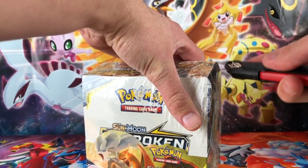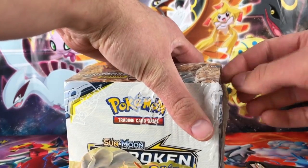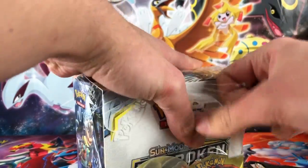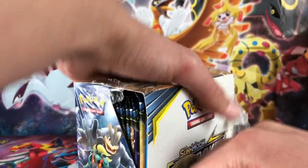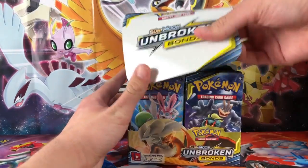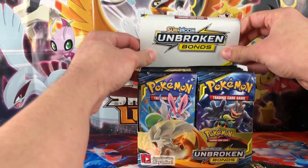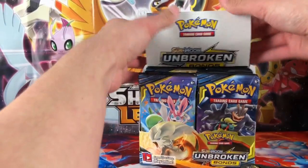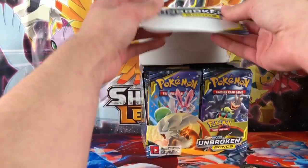So hopefully we're gonna pull at least one Charizard card from this box — at least one, if not two — because that would be the best box by far to start out on. And this is the first box opening on the channel of Unbroken Bonds. I've been able to buy them since like Monday but I just didn't bother.